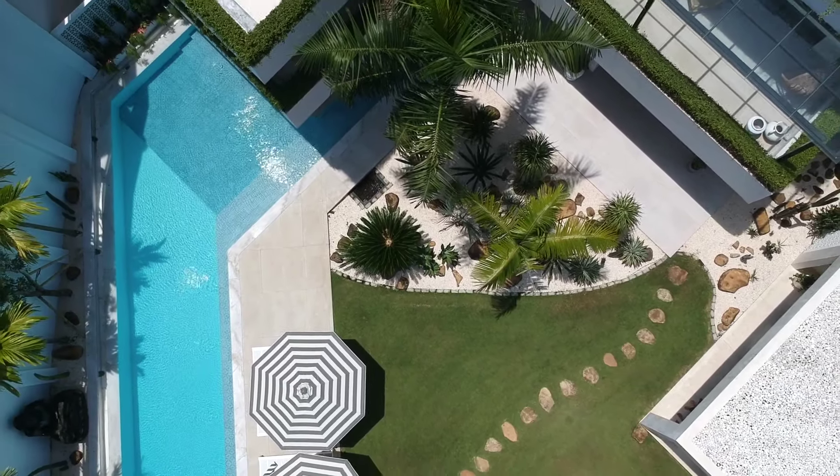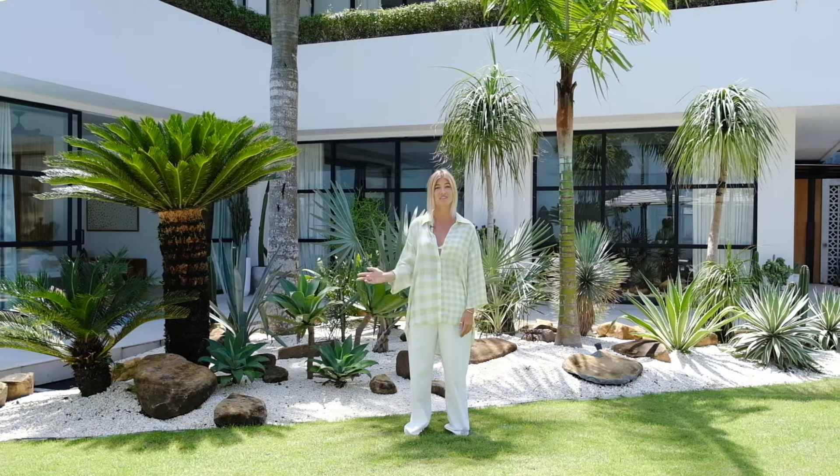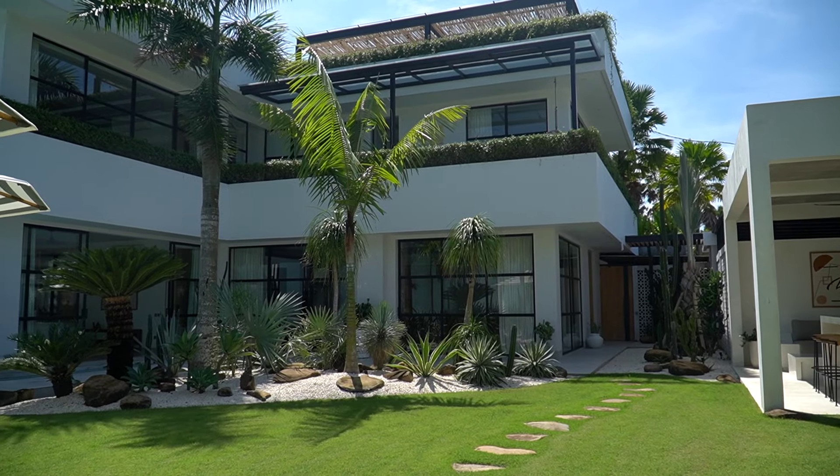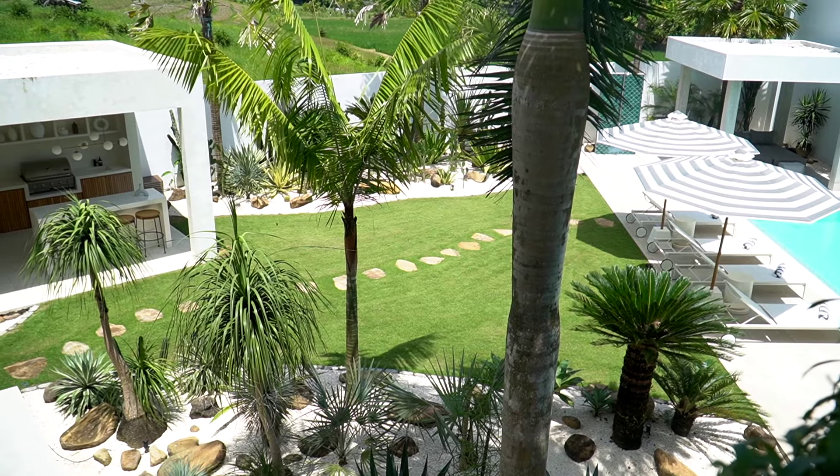Now I'm going to take you to the garden area. This area had a complete revamp — we've transformed the entire garden. Chelsea came in and, looking at the architecture, said it reminded her of Palm Springs, so we changed all the gardens and used a lady named Diane. This area here is our barbecue bar area and it is all brand-new. The garden was so big that we decided to add another feature to the backyard.